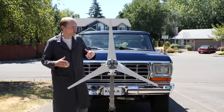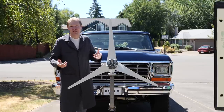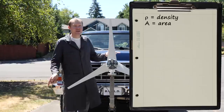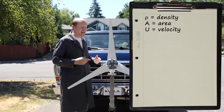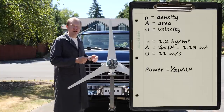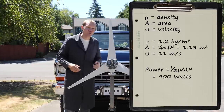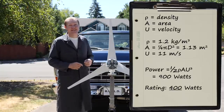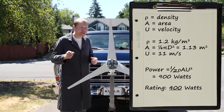The calculation for the power available in the wind is actually really simple. All you need to know is the density of the air, the area of the turbine, and the velocity of the wind. If you plug that in for this turbine, you get about 900 watts. But this thing is rated for less than half of that, and the reason might surprise you.